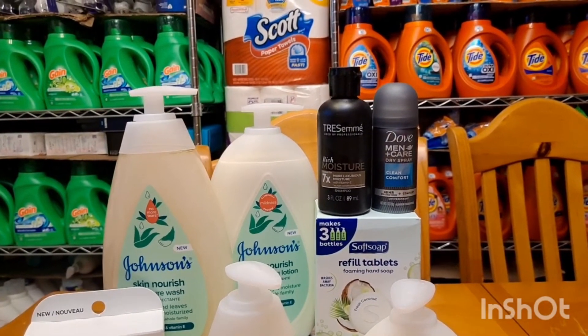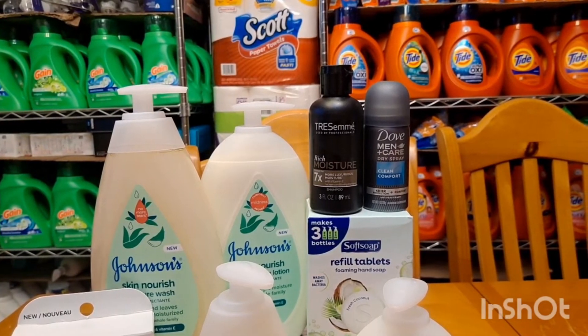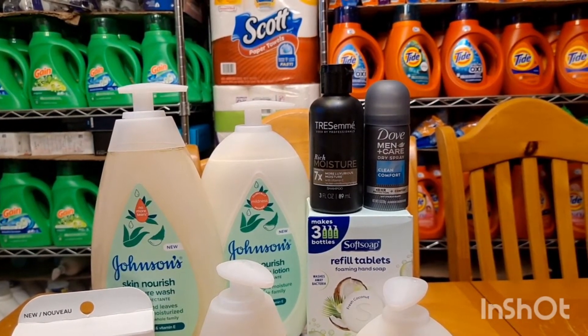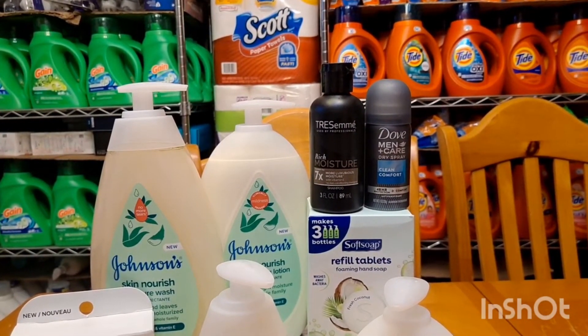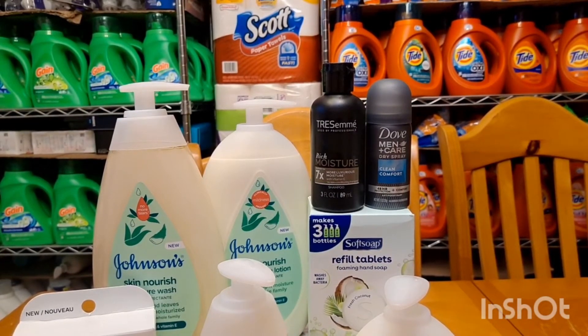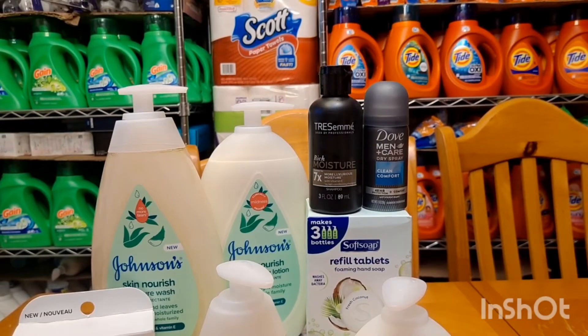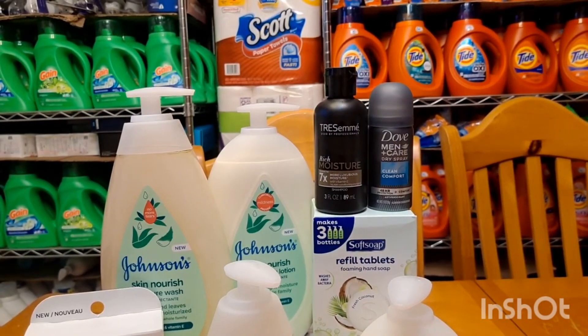Then I did the Dove Men Body Spray. They don't have the one for women, so I grabbed one — the travel size, for $1.97. Then you will submit your receipt on Shopkick for 900 kicks — that's $3.60 — making it free and a $1.63 moneymaker.